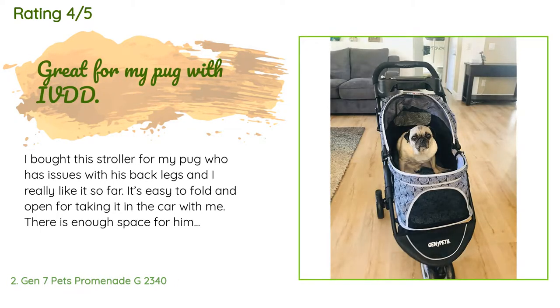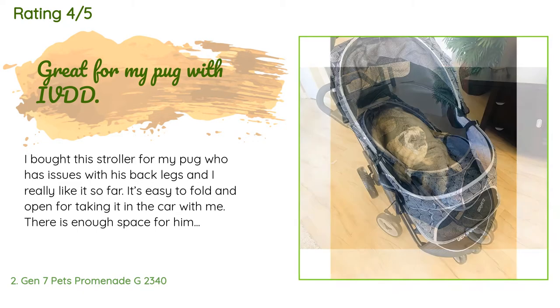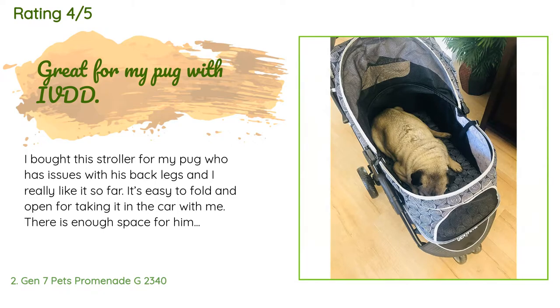The price is around $143. There are 242 reviews with an average rating of 4.7 stars. A customer said: I bought this stroller for my pug who has issues with his back legs and I really like it so far. It's easy to fold and open for taking in the car. There is enough space for him to lay down and still be able to see out of the little window in the front. The stroller seems pretty durable and is great for sidewalks and paths. The wheels are plastic, not inflatable rubber, so you won't be going on grass, sand, or trails with this. I love that there is storage space underneath and an area for me too.